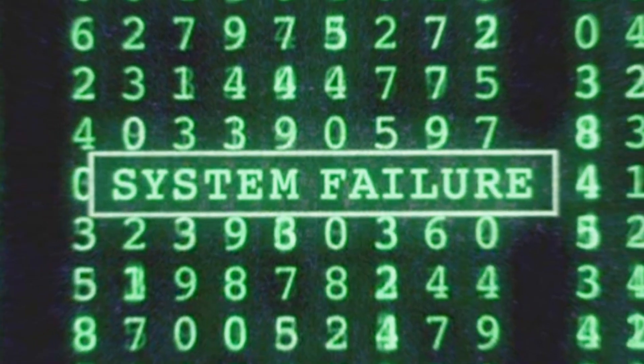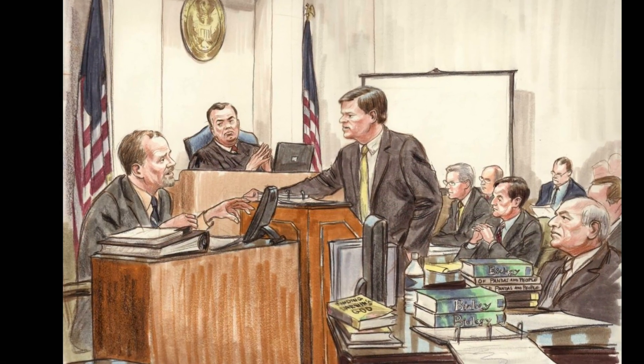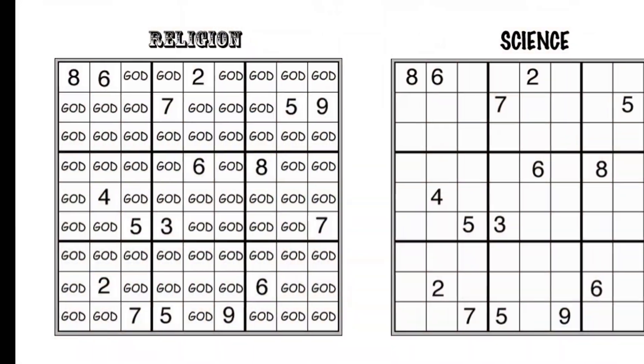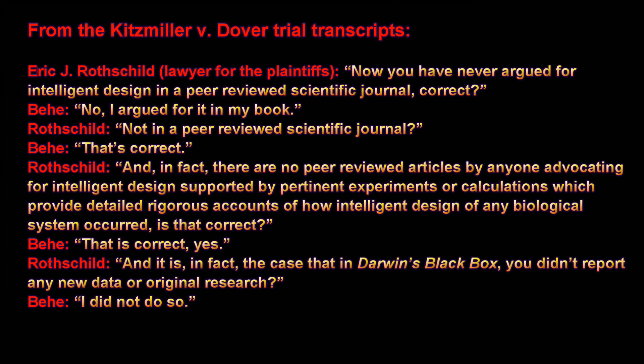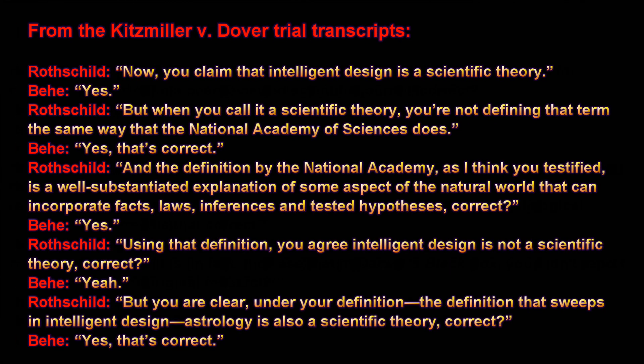Thus, creationists have lost their best evidence for irreducible complexity. Not only that, but in the 2005 Kitzmiller v Dover case, intelligent design revealed itself to be nothing more than religious-based creationism lacking any scientific merit. The star witness, Michael Behe, was unable to provide any credible evidence to support intelligent design, and he admitted that intelligent design proponents have never conducted even a single experiment that refutes evolution. He also admitted that in order to claim intelligent design is a scientific theory, he had to redefine the word theory in such a way that even astrology would qualify as a scientific theory.